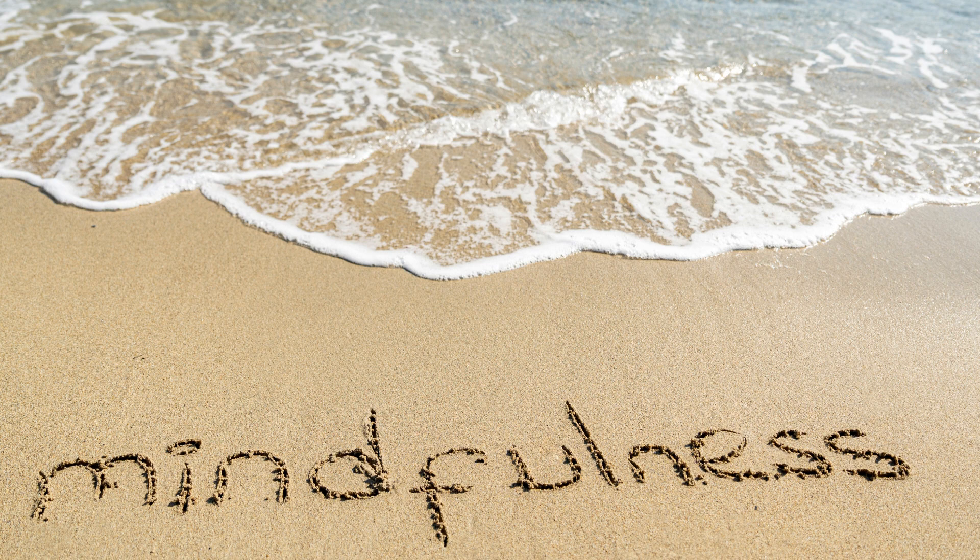Remember, mindfulness is a skill that takes practice. Start with short sessions and gradually extend the duration as you become more comfortable. The goal is to approach these exercises with an open, nonjudgmental attitude and to cultivate awareness of your inner and outer experiences.